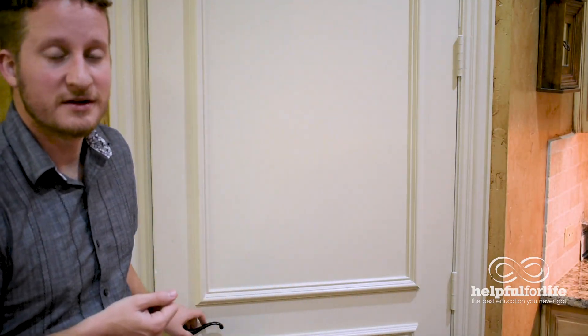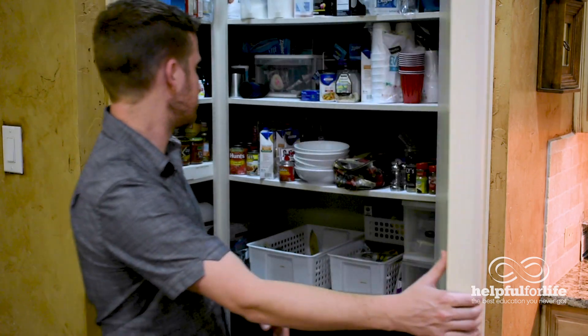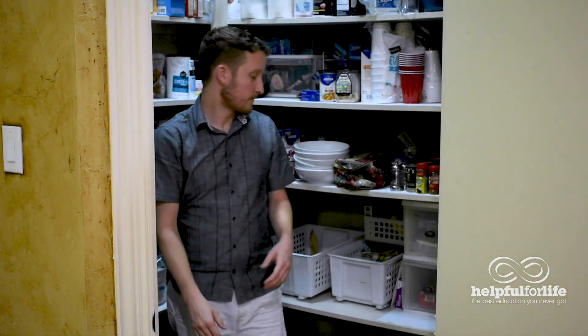All that being said, let's go ahead and dive into this pantry and see what we've got. Let's look at some of the things they've used to keep it organized and easy to sort through.